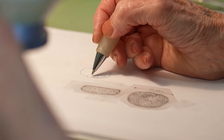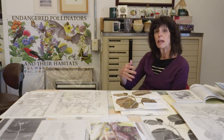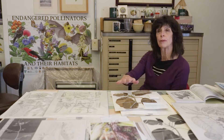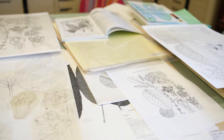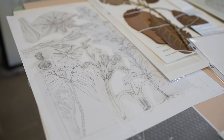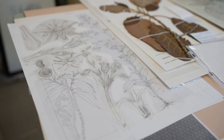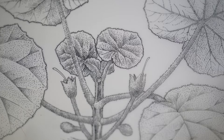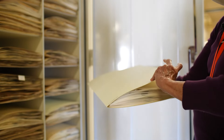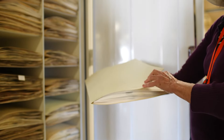Every person you're drawing for, every scientist, has a slightly different view of how they want the drawing to look. You want to make it look good — accurate and presentable — but you're also pleasing the scientist. Sometimes you're looking at the same thing under the microscope and seeing different things, and that's where it's really good to have two pairs of eyes with two different backgrounds looking at the same plant.